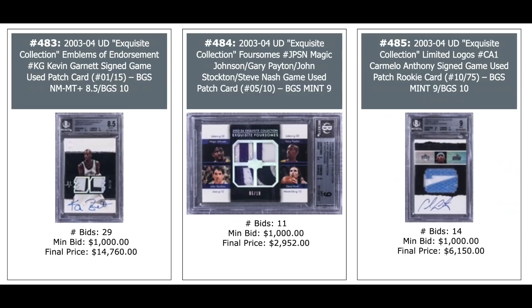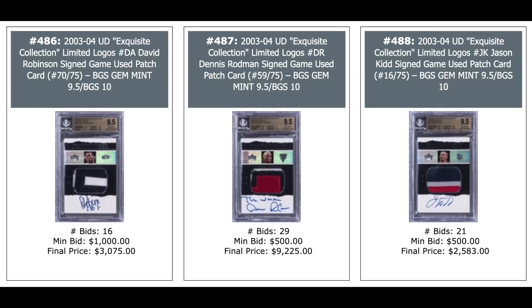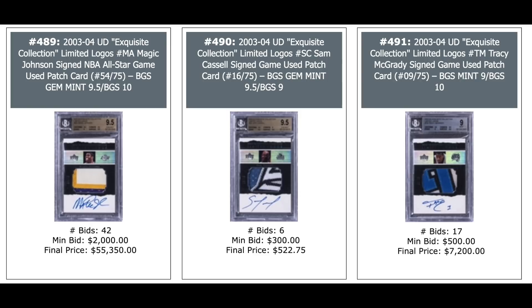As with every Golden Auction, we have some incredible 2003 Exquisite Basketball stuff. Kevin Garnett Auto on the left out of 15 — $15,000. Quad patches of Magic Johnson, Gary Payton, John Stockton, and Steve Nash out of 10 — $3,000. Carmelo Anthony rookie year patch out of 6 — BGS 9 — $6,000. David Robinson limited logo auto out of 75 — $3,000. Dennis Rodman — $9,000 plus. Jason Kidd — $2,500. Magic Johnson limited logo auto — $55,000, BGS 9.5. Sam Cassell — $500. Tracy McGrady — $7,000.